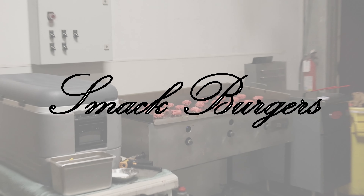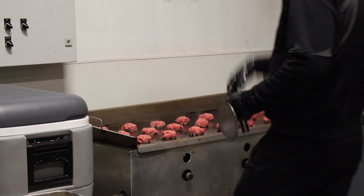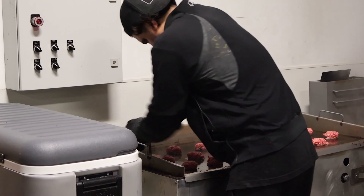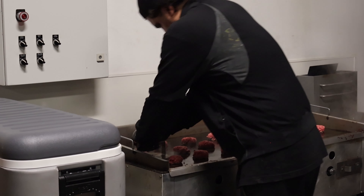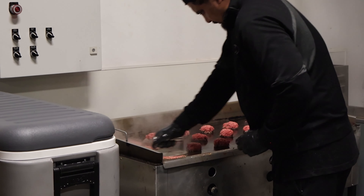Smack Burgers! As soon as you step inside, the sizzle of juicy meat on the grill fills your ears. The restaurant buzzes with excitement as diners eagerly await their meal. The early closure of orders due to high demand only adds to the anticipation.